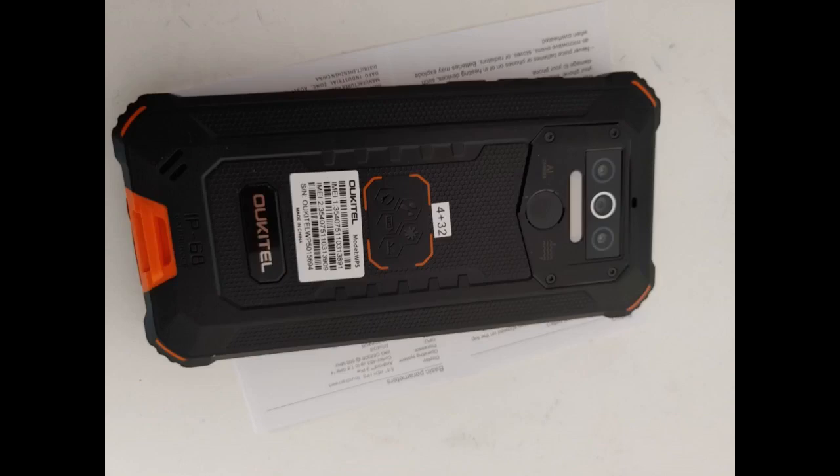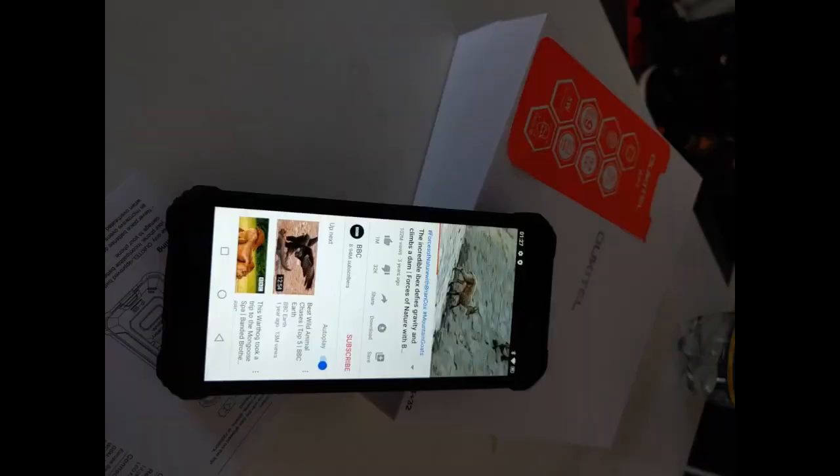This is a waterproof, dustproof device and can resist drops from 1.5 meters height. The edge of the mobile is scientifically designed to protect from any kind of incidents that might damage the device.